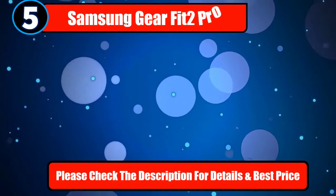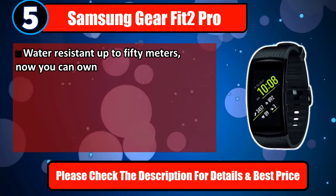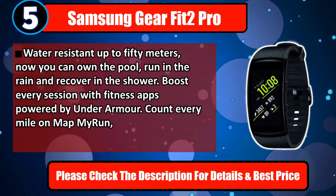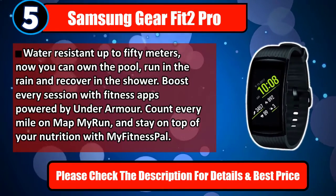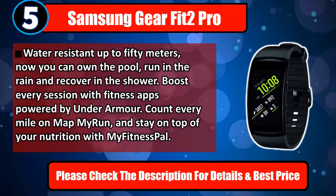Number 5: Samsung Gear Fit 2 Pro. Water-resistant up to 50 meters — now you can own the pool, run in the rain, and recover in the shower. Boost every session with fitness apps powered by Under Armour. Count every mile on MapMyRun and stay on top of your nutrition with MyFitnessPal. Please check the description for details and best price.